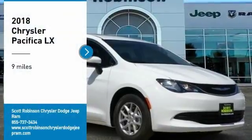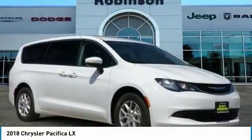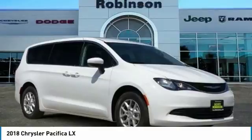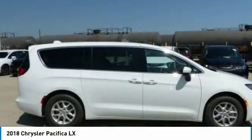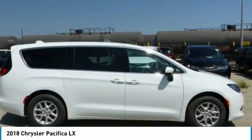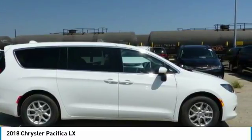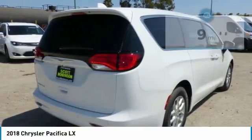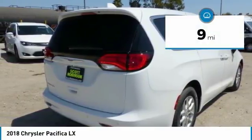Stop by and take a look at the 2018 Pacifica. The Pacifica crossover features the driving attributes of a sedan and the utility and space of a minivan or SUV. The Pacifica has top-notch safety scores, an upscale interior, and a spacious cabin that leaves room for your family to grow. This vehicle has less than 100 miles.